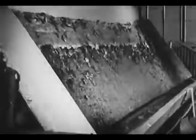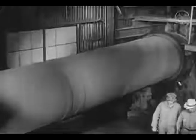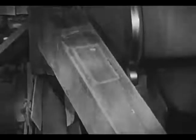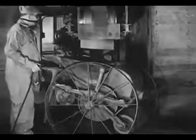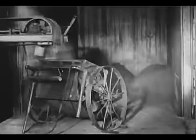This filter cake contains about 13% moisture, which is too wet for shipment to the smelter, so it's further dried by passing through a gas-fired cylindrical dryer. The dried concentrates are dropped onto a belt which conveys them to a loading machine, and a grain-loading machine deposits the concentrates uniformly into boxcars.